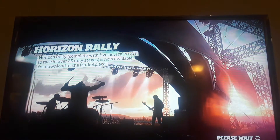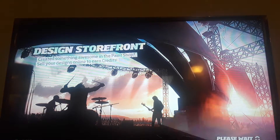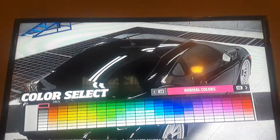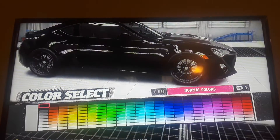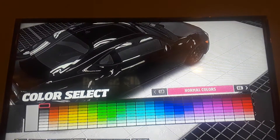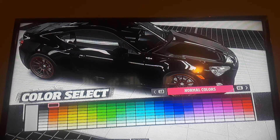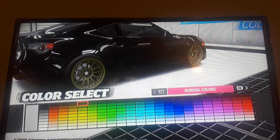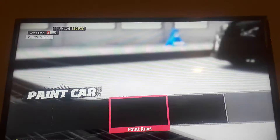Alright, spray these bad boys. I'm not really a fan of black though. I think I'll just dim it down a bit — yeah, looks pretty sweet.